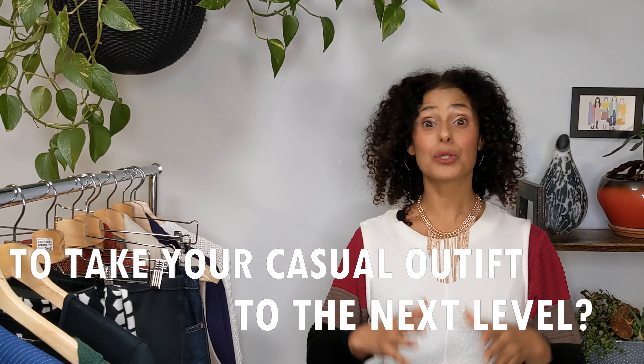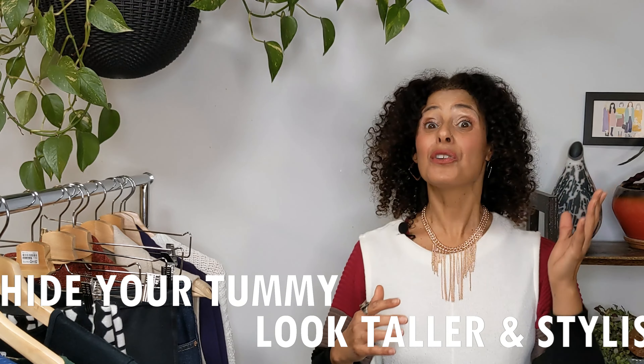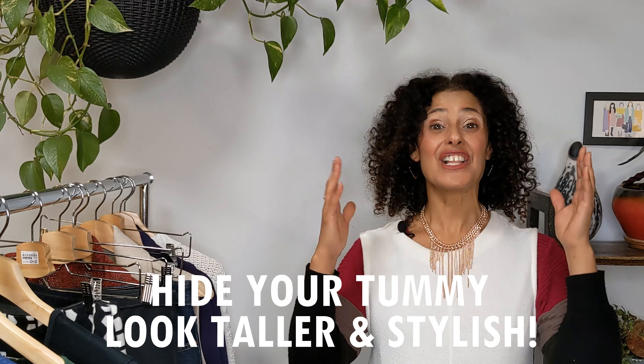Want to know how to take your casual look to the next level, hide your tummy, look taller, and look stylish? Come, let me show you.